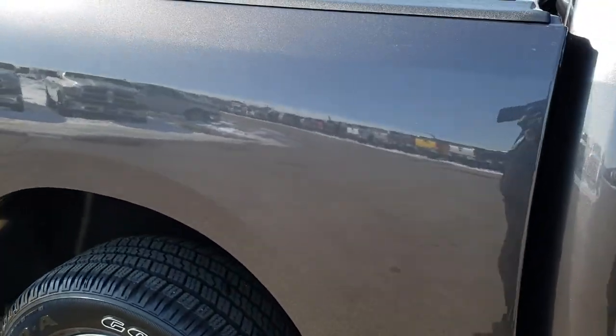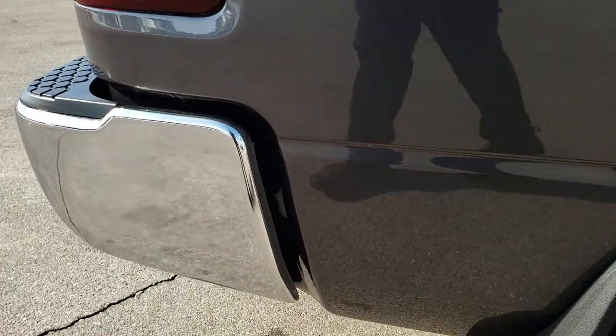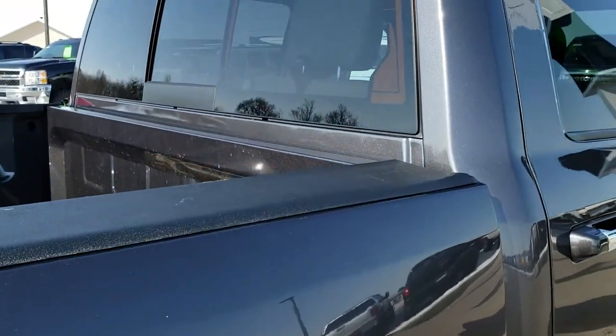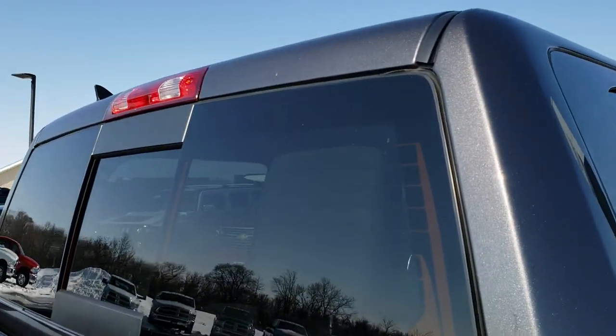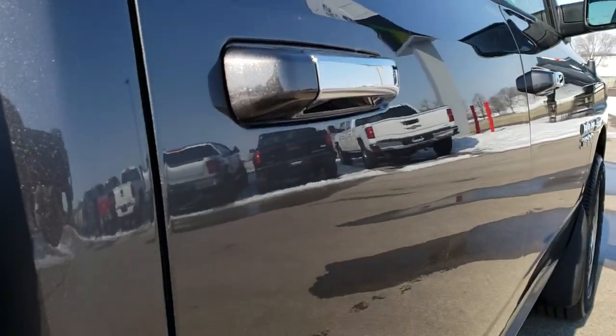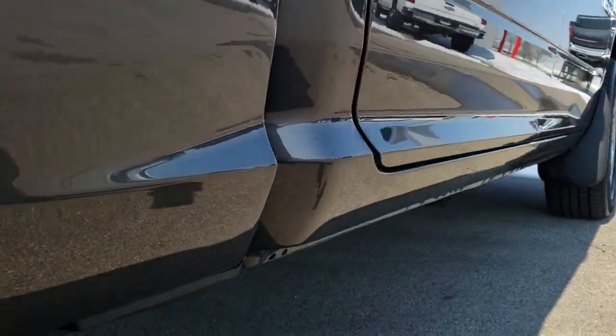We take these HD videos so if you are far away, or even if you're close by and just cannot make the trip down but you're still interested in purchasing the truck, you can still see the truck, hear the truck, and have confidence in the vehicle that you're looking at. So that when you get here, there's absolutely no surprises, and you can have confidence that you're buying the right truck from the right people.